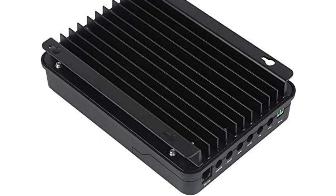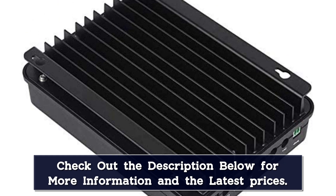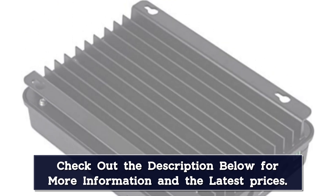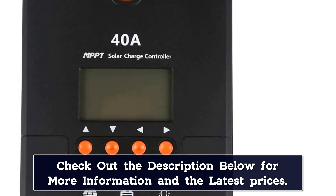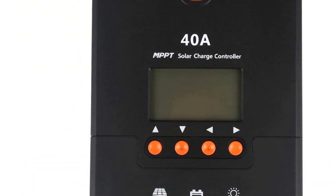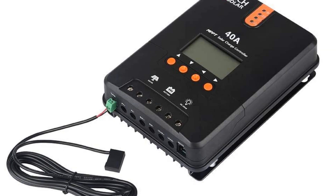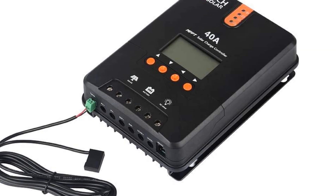However, you do get an excellent maximum current rating of 40A. As you would expect from a high performance solar charge controller, it supports both 12V and 24V solar panels. To check any of its details, you have to use the display present on its front. Apart from being a high performance model, it is also a highly reliable one thanks to its 2-year long warranty.